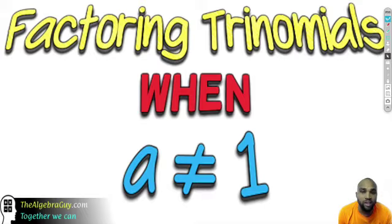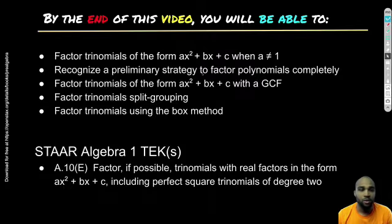Claden the Algebra Guy here. Our topic as you can see on your screen is factoring trinomials when a is not equal to 1. Last lesson we talked about when a is equal to 1 and it's pretty straightforward. Now there are a couple more steps you want to consider if a is not equal to 1, so let's get into it.